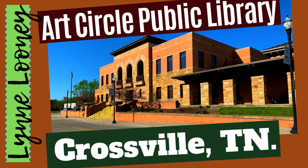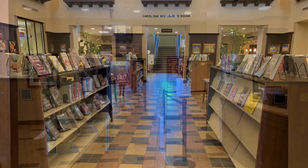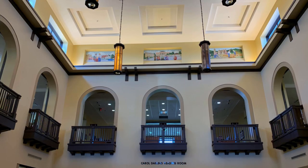Hi, my name is Lynn Looney and I want to brag about my library, the Art Circle Public Library in Crossville, Tennessee. A lot of people, I don't think, in this region have ever even been in this building. And that's why I'm making this little video, is to give you a quick tour and tell you a little bit about this wonderful facility that's right smack dab in the middle of Cumberland County.